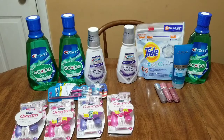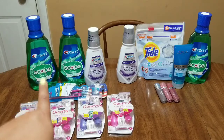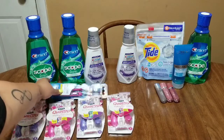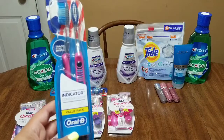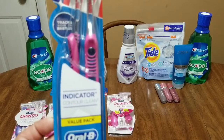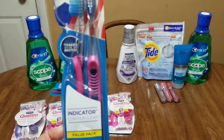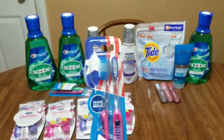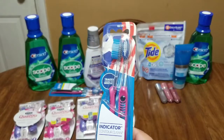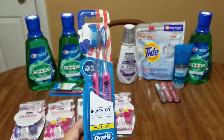I got all three of them together and I lucked out at the second store because they had everything I needed for this transaction — I had to ask for some but they had them in their back stock. The next deal is on the Oral-B twin pack of toothbrushes. This is the Indicator Contour Clean value pack — these are $5.19. When you purchase one you're going to get a $4 extra buck back.